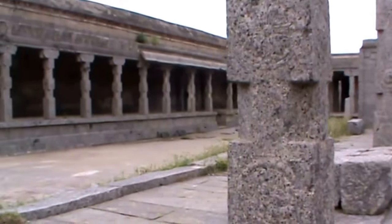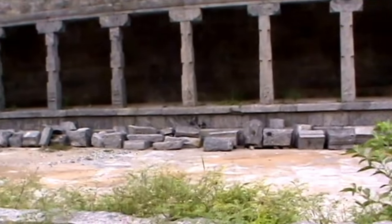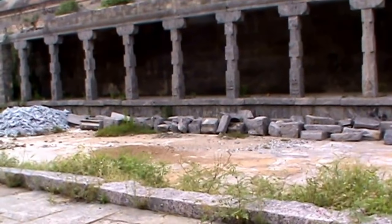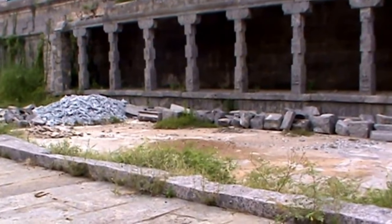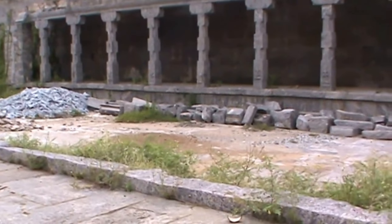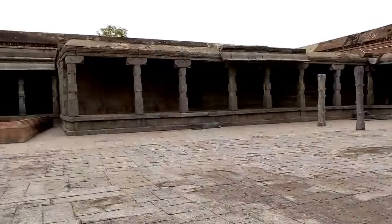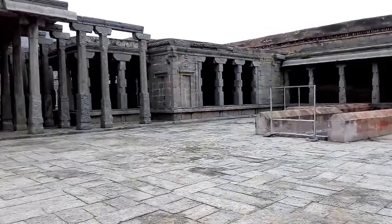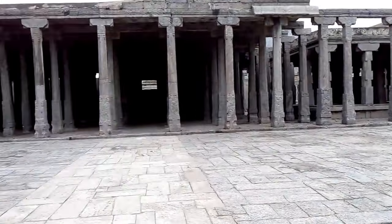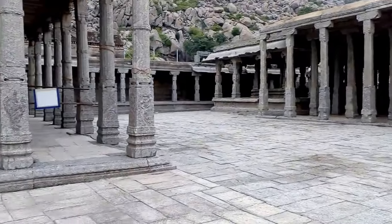Whatever remains are there will give you an idea of how great this temple was when it had its full existence. It was well protected in the fort. This is a Vishnu temple at Jinji Fort. See the number of pillars here.